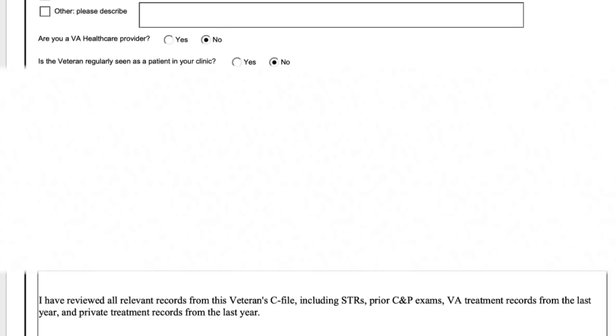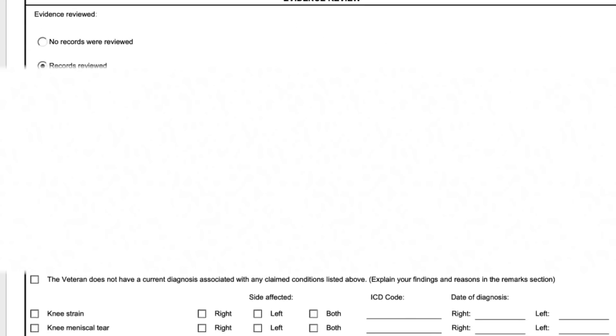Now we move into the records review. If the doctor marks no records reviewed, that's bad. They need to put something here, which means you need to give them something to review — which might just be their own records. Not everybody has a copy of their C-file, and if you take a thousand-page C-file to your orthopedic surgeon, they're not going to review it.